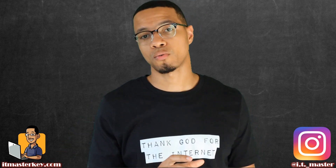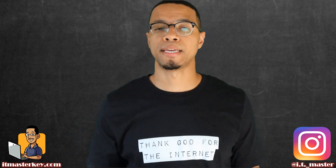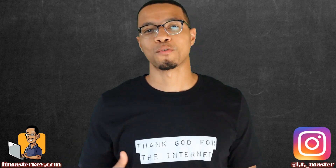Over at itmastercute.com, we have a full Security Plus course that'll get you prepared for the current version of the exam. We're actually working on the 601 as well, but by then, everybody watching this video is going to be certified, so hopefully we won't have to worry about that.